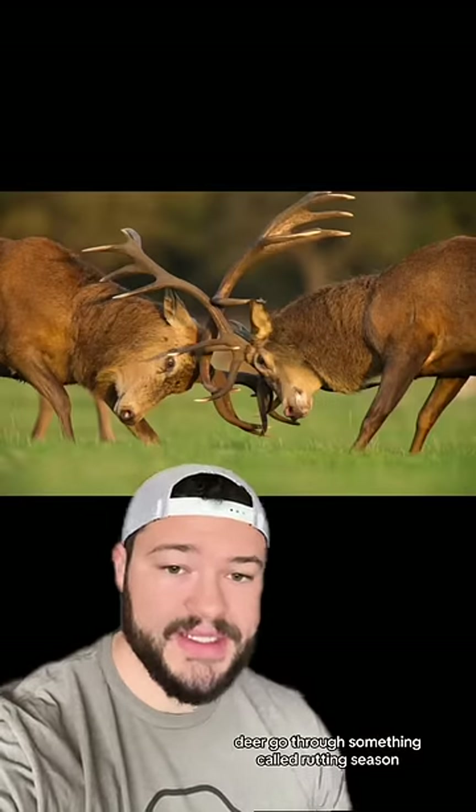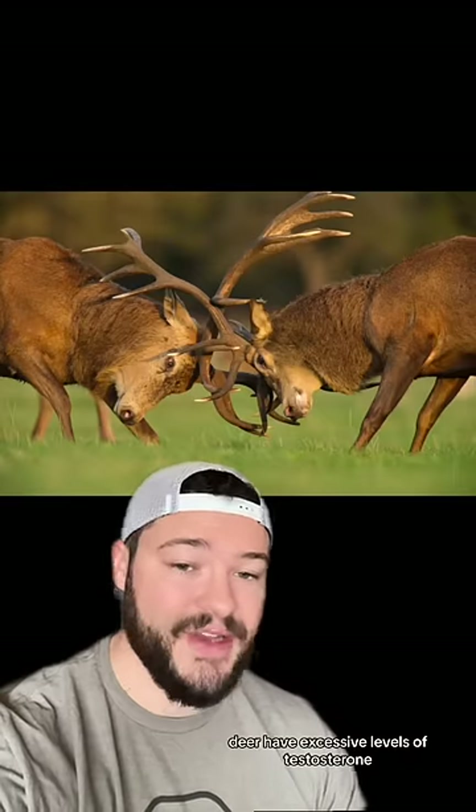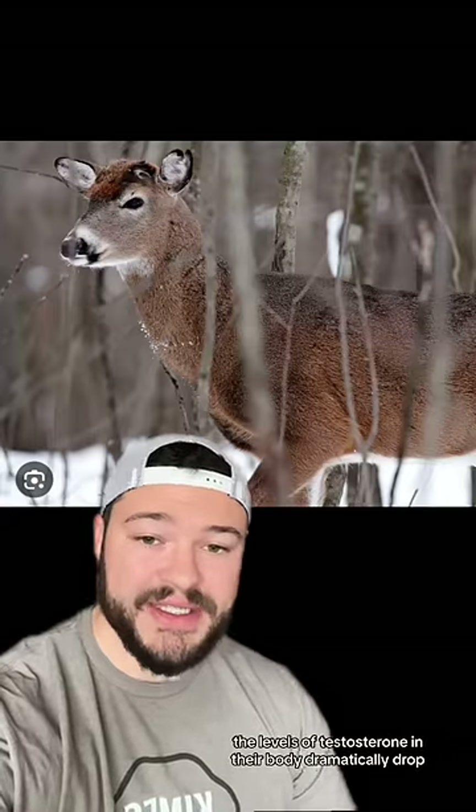Deer go through something called rutting season, which is essentially just mating season, and during this time deer have excessive levels of testosterone. After rutting season though, the levels of testosterone in their body dramatically drop, which results in a weakening of the connective tissue that holds their antlers to their head.